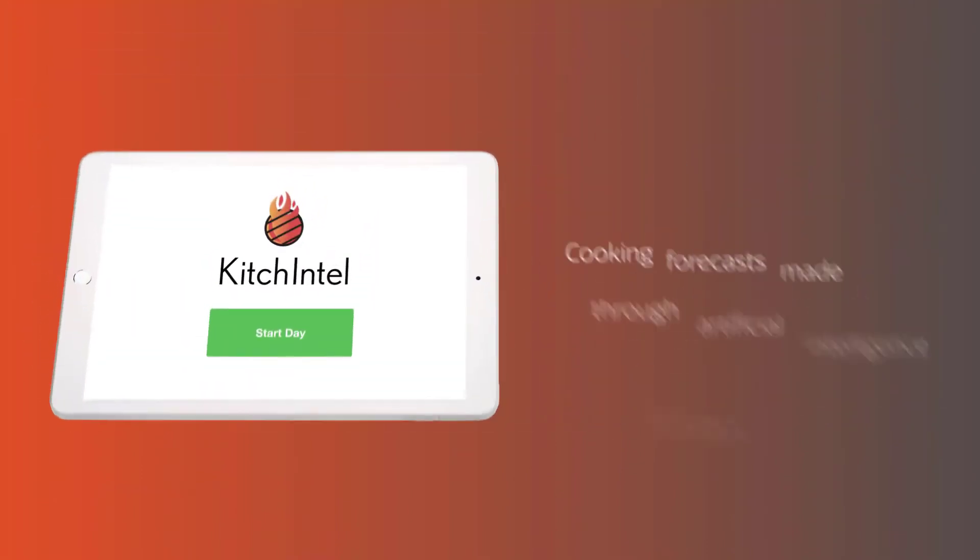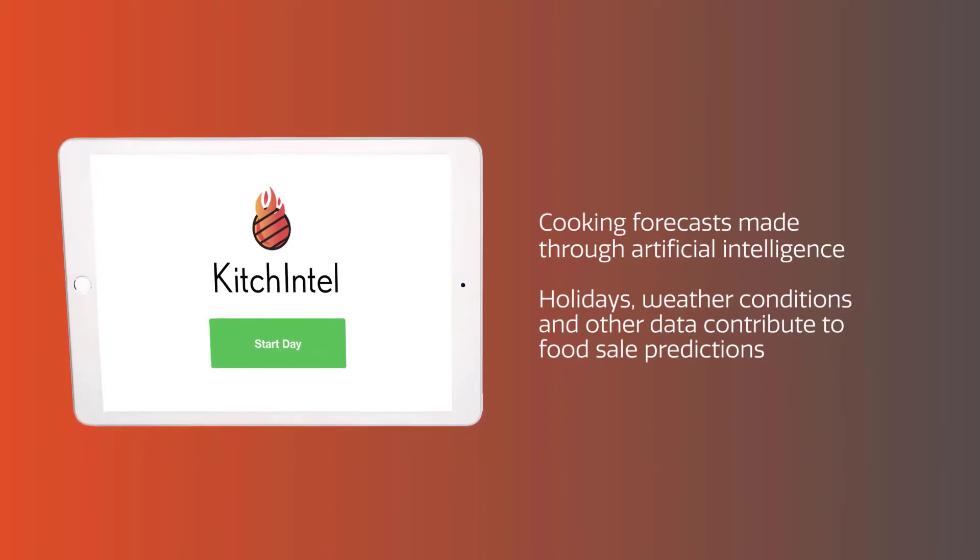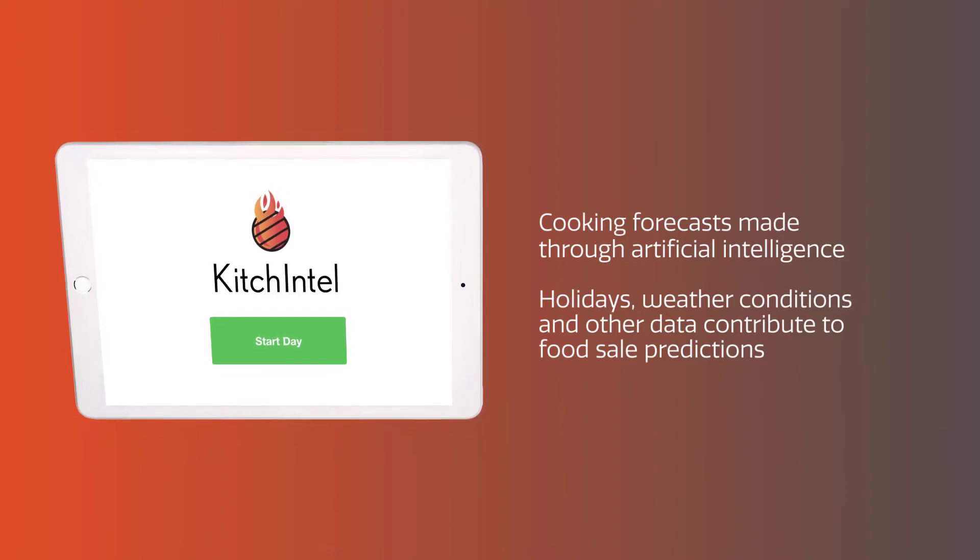Cooking forecasts are tailored to the specific store using artificial intelligence. Holidays, weather conditions, and other additional data can contribute to food sale predictions through Kitchentell.